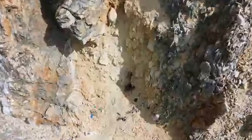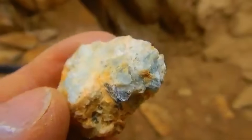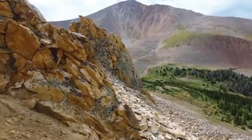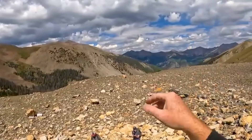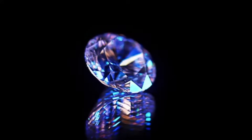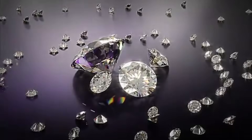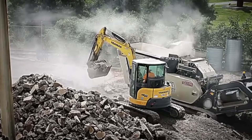Why do these gems stay hidden so long? Because most are surrounded by host rock that's hard, opaque, and visually unappealing. Gemstones form in veins, pockets, or nodules deep underground. Erosion, tectonic activity, or mining eventually brings them closer to the surface — but even then, they're rarely obvious. Sometimes a hint of color, a crystal face, or a heavier weight gives them away. But more often, it takes cutting, cracking, or polishing to reveal what's inside — and even then, only trained eyes know what to look for.